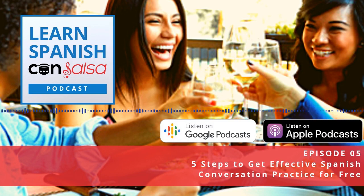Feel free to check out that book if you want to go further on this topic. I hope you enjoyed this episode of Learn Spanish Con Salsa. We'll continue to talk about language exchanges next week when we interview one of the co-founders of one of the most popular language exchange apps.